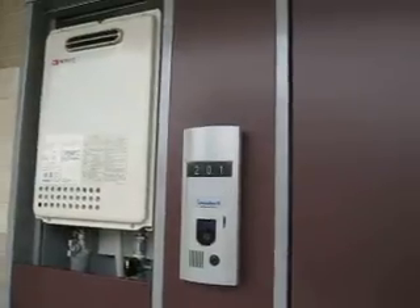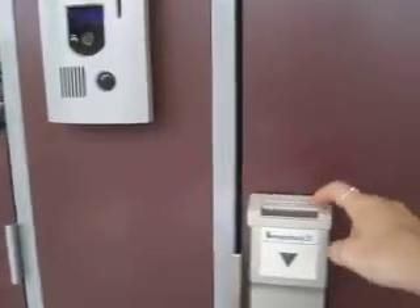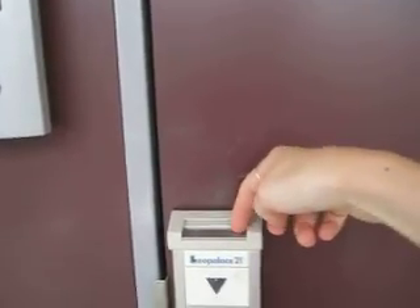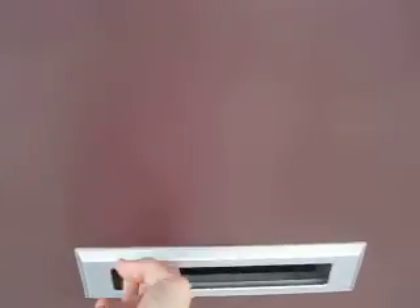I'm here on the second floor. This is me, number 201. I don't have my key on me right now, but it's actually a little card that you stick in here, which is very strange — it's kind of like living in a hotel. And my mail goes through the slot right here.